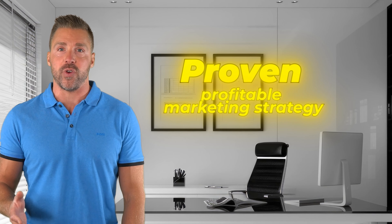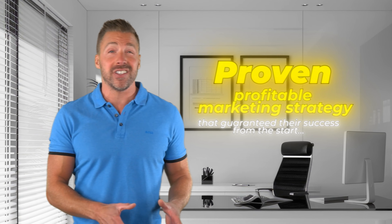Have you ever noticed how some businesses seem to explode overnight, suddenly making millions of dollars out of nowhere? What if I told you that in pretty much every single case, this sudden explosion in growth wasn't luck, but was actually the result of a proven and profitable marketing strategy that virtually guaranteed their success from the start?